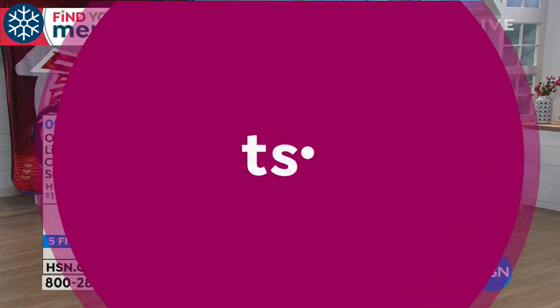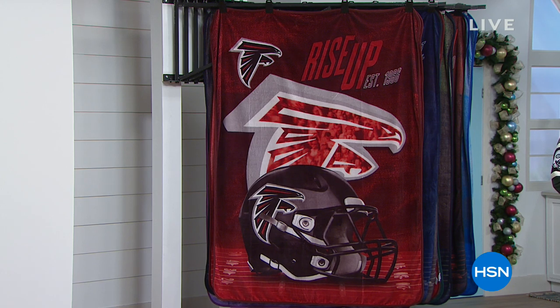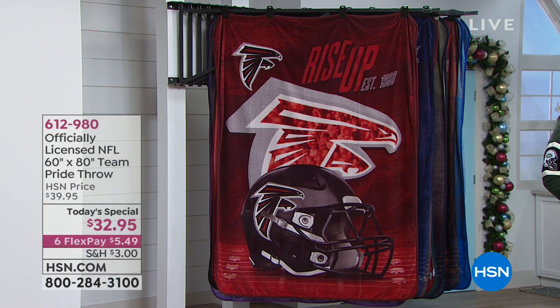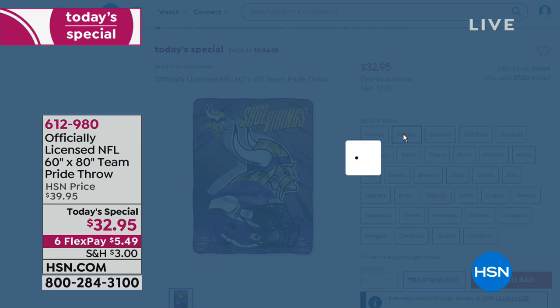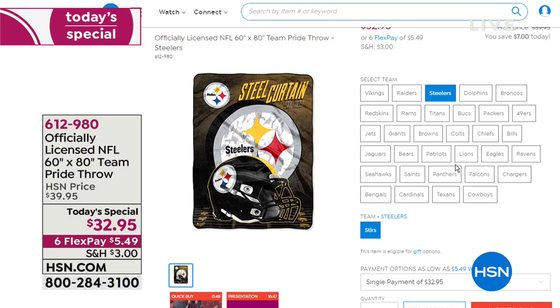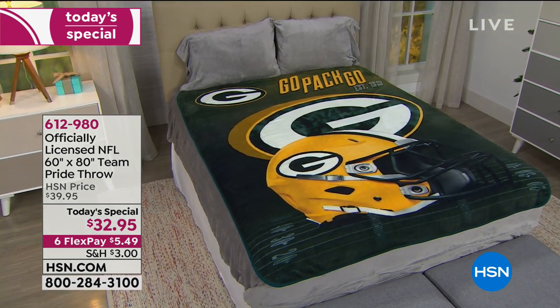Quick look back at our Today's Special and best value of the day — the number one selling item in our football fan shop: our throws. This is a new design, so those of you who've been collecting for years, you've got to order this one today. It's just $5.49 on six FlexPay. It is the most amazing gift — one size fits all, soft and snuggly and practical, used over and over again. Item 612980, all officially licensed and machine washable.